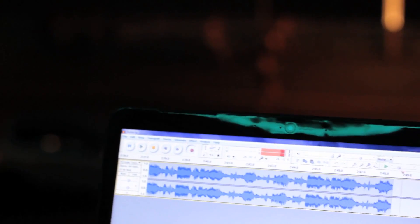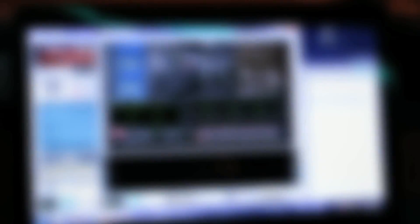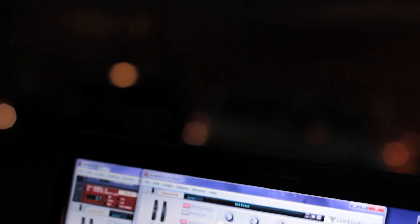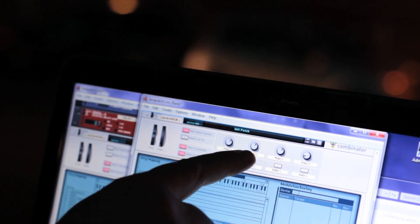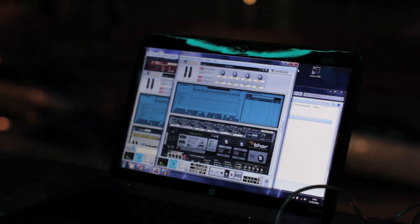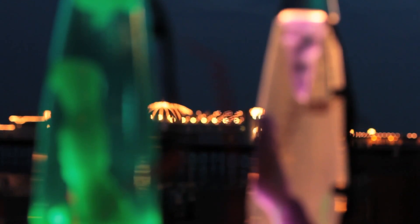In this case the information is being sent to a computer running a program called Reason, which is a soft synth. Basically it's like a synthesizer but it's really a computer program, and in that program I can set up different patches that map the information coming from the lava lamps to different sounds and different parameters on the sound. So we can modify a sound as it plays or we can play new notes.